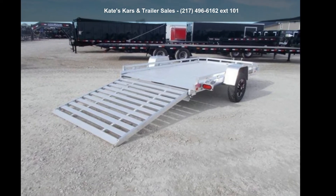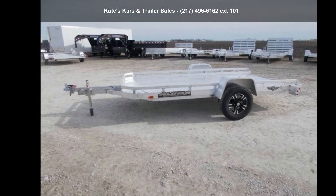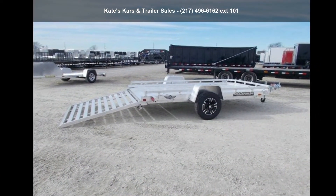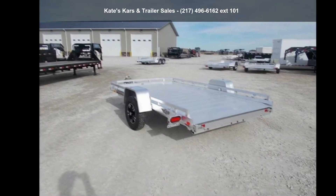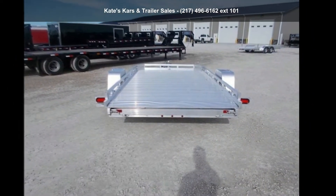Up for sale is an Aluma 2021 7712 HSLR 12ft ATV Aluminum Utility Trailer. If you are looking for a quality trailer, consider this one. This unit is priced just right and comes equipped with many desirable features. Follow the link in the description below to learn more about this trailer's features.